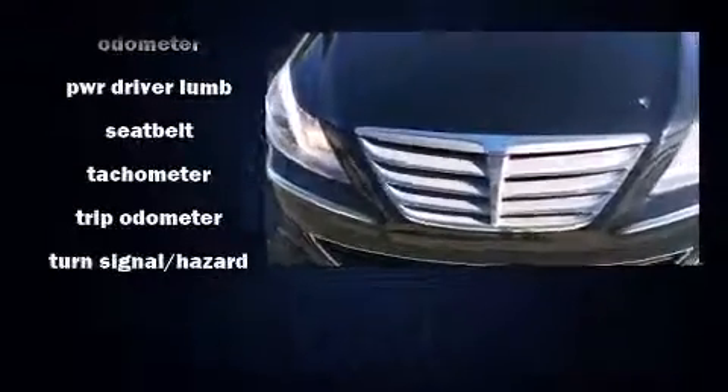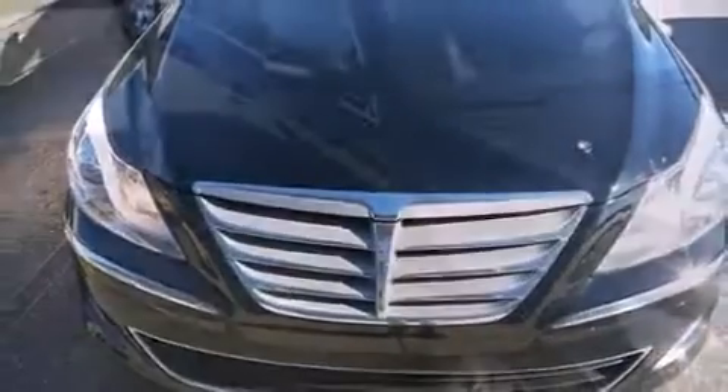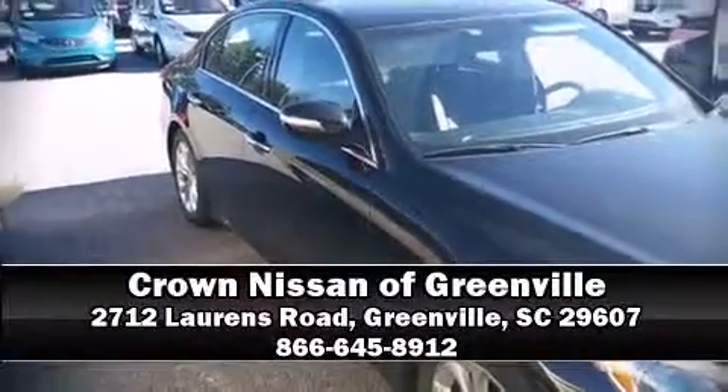solid grip atop the road surface no matter how challenging the driving conditions. Please don't hesitate to give us a call.